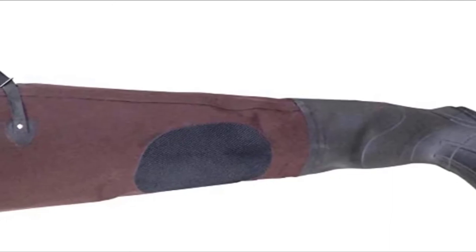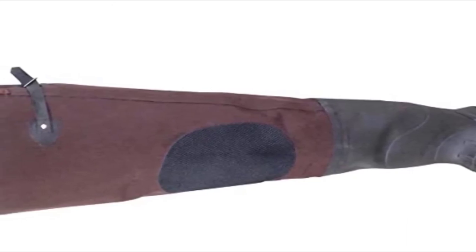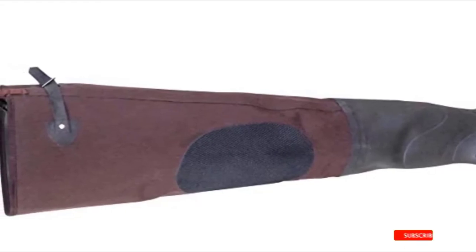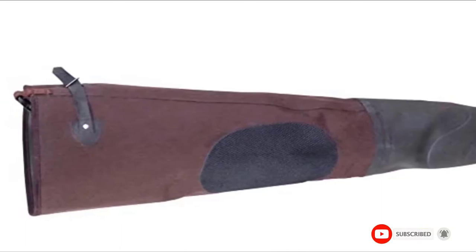These waders fit true to size or a little larger. If you want room for heavy wool socks, a knee harness, belt loop with snaps, and below-the-knee lace and snaps offer a secure fit, comfort, and mobility.